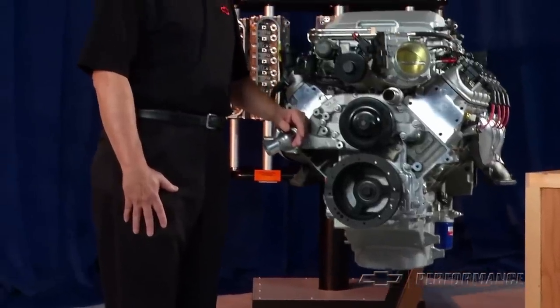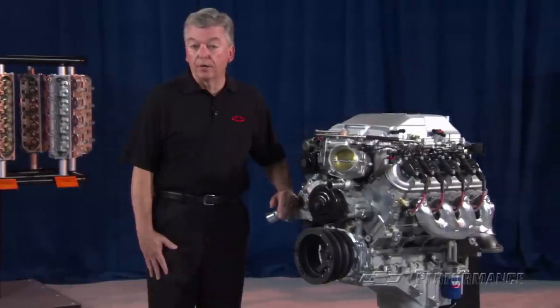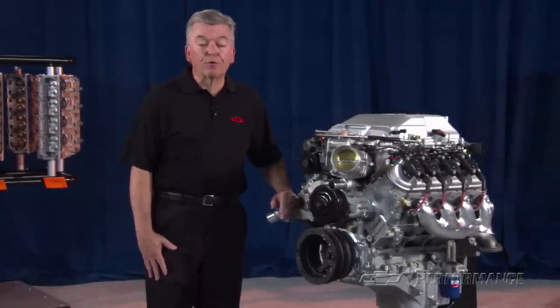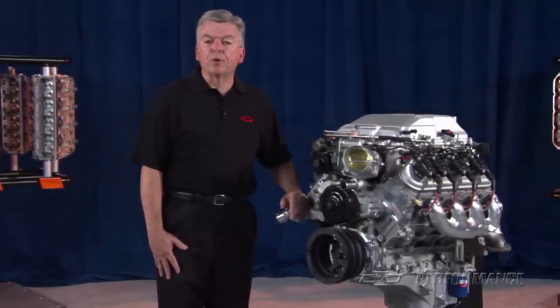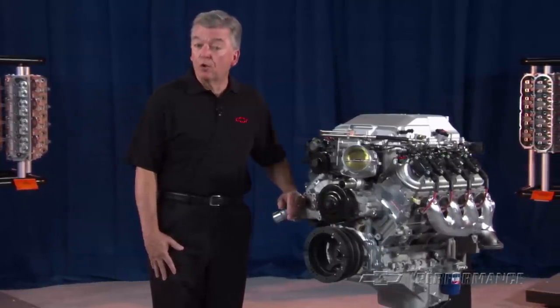The Performance Parts LSA crate engine package includes a 24-month or 50,000-mile limited warranty. It's not intended for marine applications. Check with your Performance Parts authorized dealer or Performance Retailer for price and local availability.